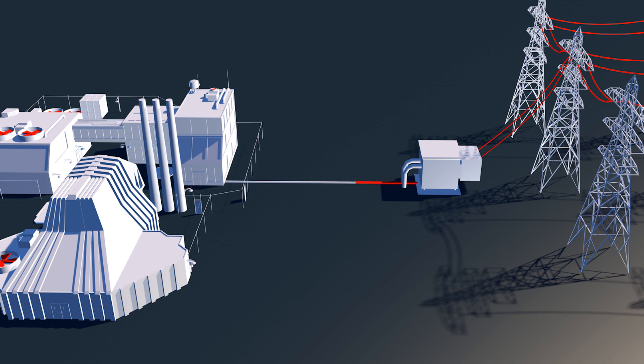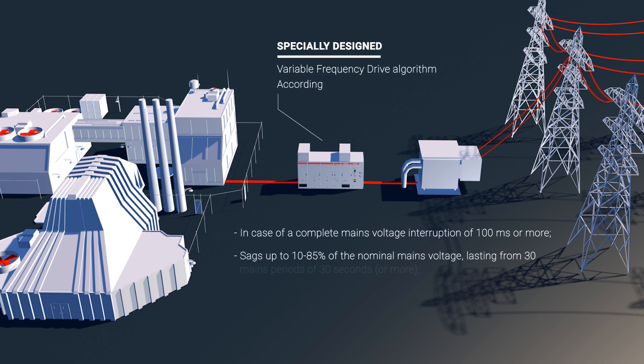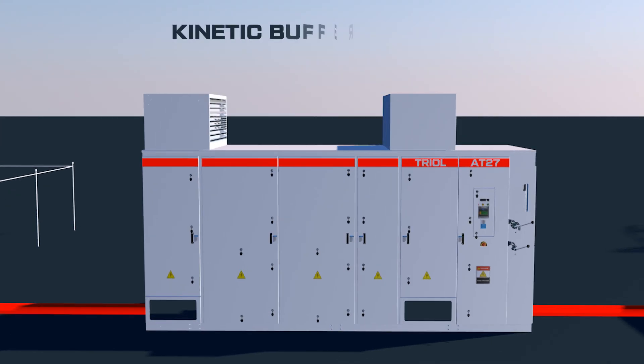Instantaneous restoration of the technological process is enabled by a specially designed variable frequency drive algorithm according to IEEE 1159-2019 standard. Meet the innovative solution: kinetic buffering mode.